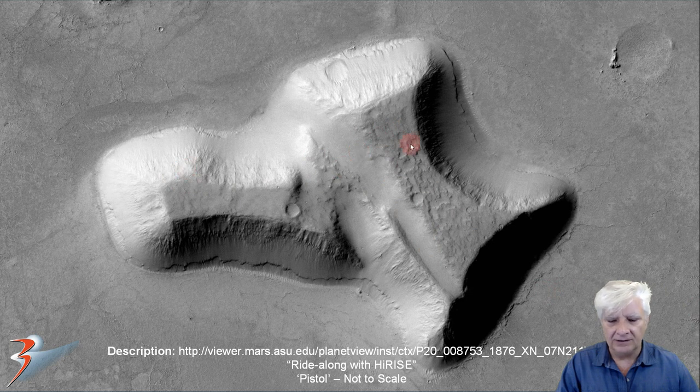We also have this strange structure. I originally called it a pistol, for a better word — I didn't know what else to make of it. In the meantime, George has done some research and he strongly believes this might be a depiction of a raptor bird.